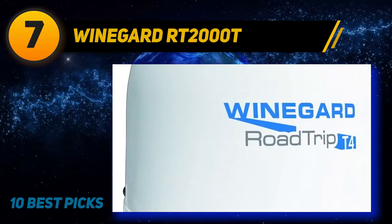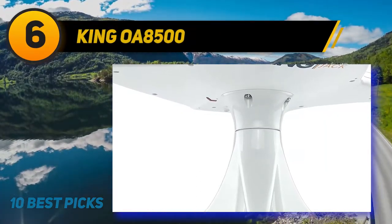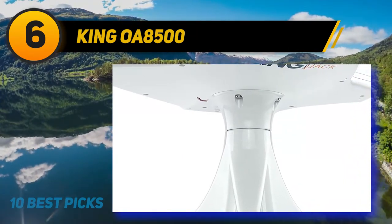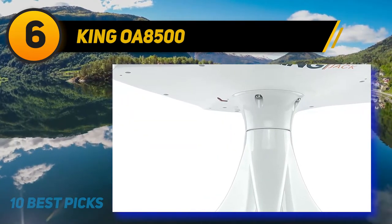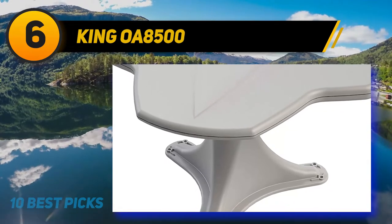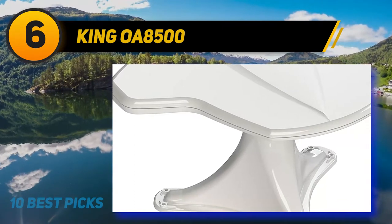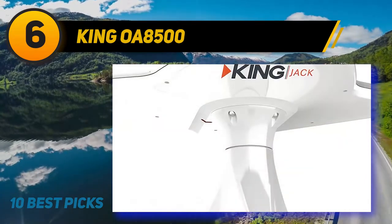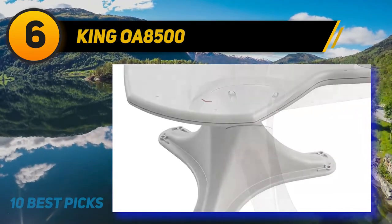At number 6, the King OA8500: receiving TV for free on the road doesn't get much easier. With a compact water and snowproof design and anti-UV coating, you can expect a reliable signal from this best RV over-the-air antenna. It is a directional antenna that gives excellent reception, and the SureLock signal finder makes finding the best signal fast and easy. Depending on where you are on the road, you can receive programming while driving and pull in all local stations within a range of up to 75 miles in full HD.